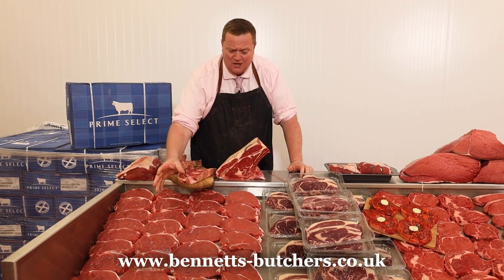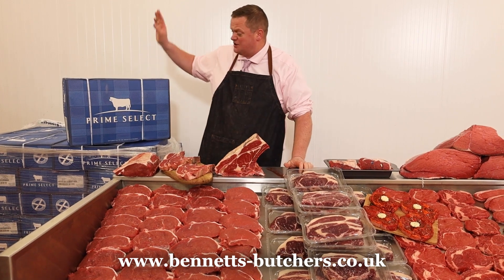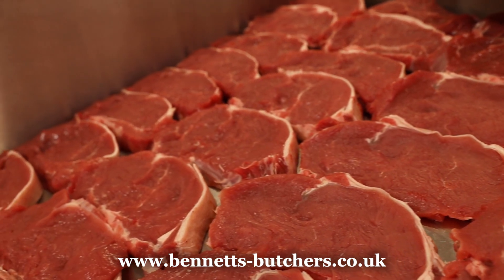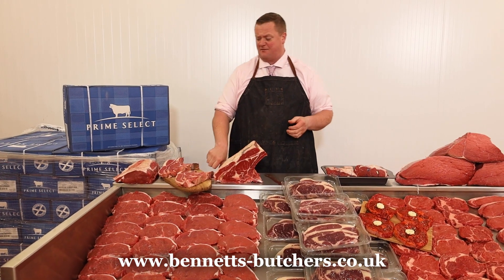I've got some beautiful top quality Scottish sirloins, one pallet to sell, prime Scottish select beef, quality sirloin steaks — four for £15, eight for £25. Don't miss the Scottish sirloins, a bit of something different for you.